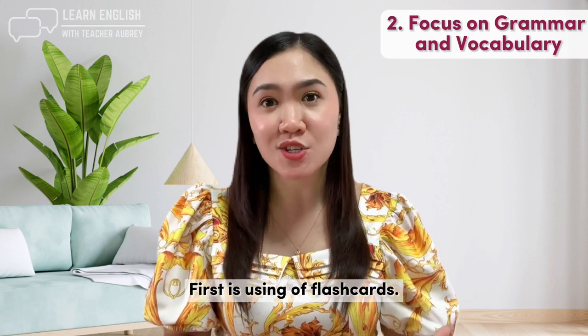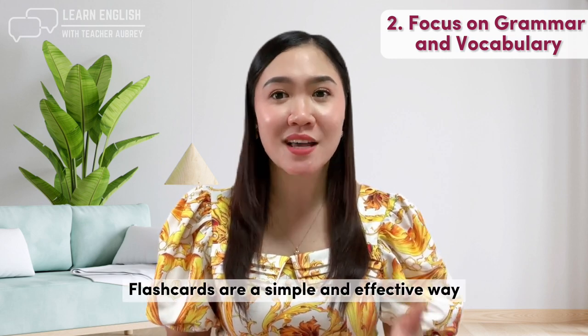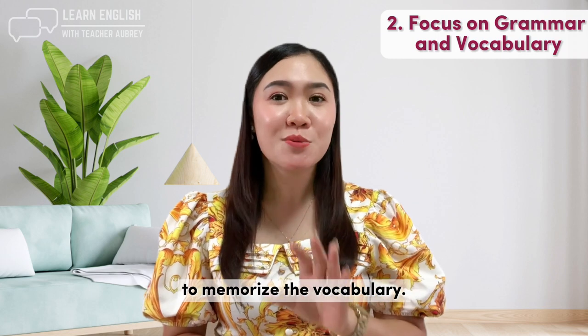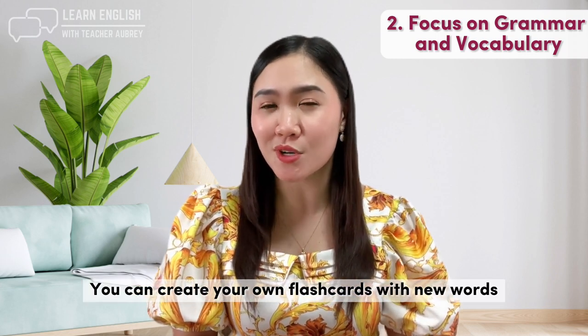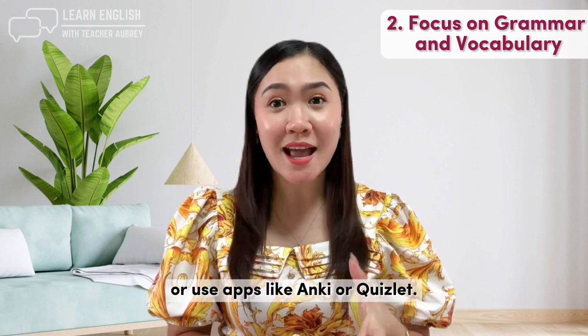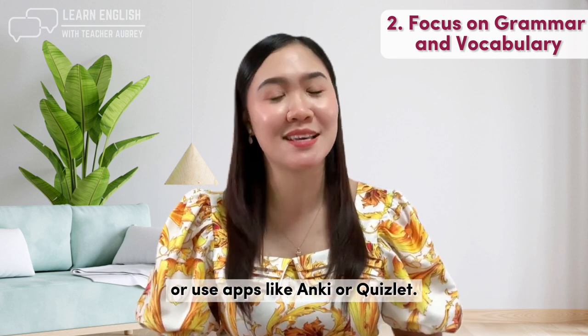First is using flashcards. Flashcards are a simple and effective way to memorize vocabulary. You can create your own flashcards with new words you encounter, or use apps like Anki or Quizlet.